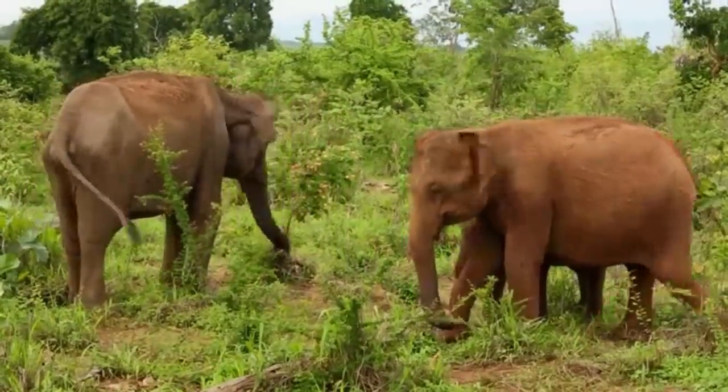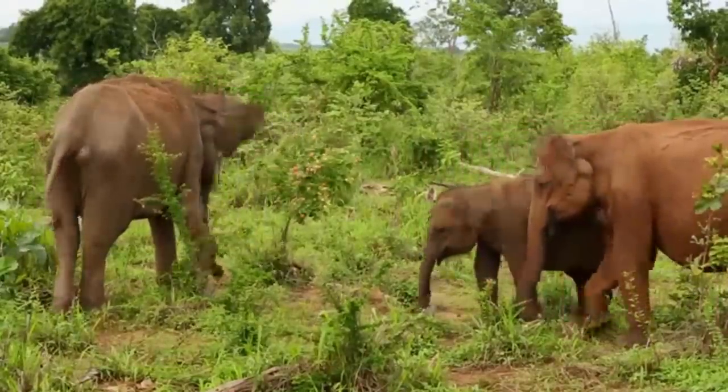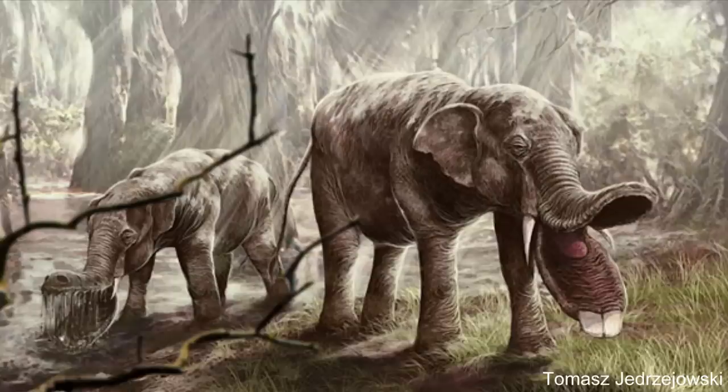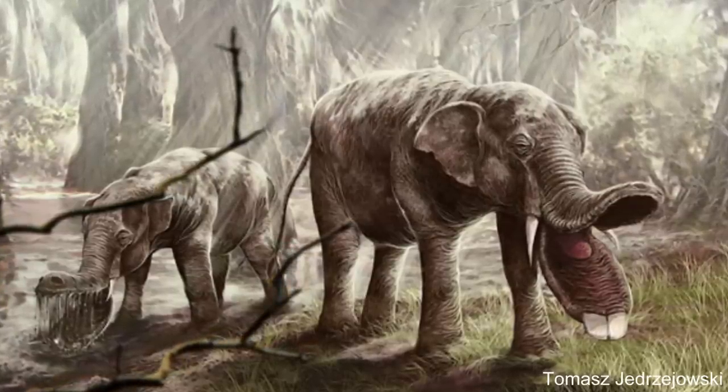Analyzing gomphothere fossils has shown that by and large they had very similar diets to elephants, being generalist herbivores. This doesn't necessarily mean they lived in exactly the same way as two-tusked elephants, but there doesn't seem to be any part of their diet that elephants couldn't have eaten and would have needed specialist chin tusks to gather. So why they had large mouth shovels is a bit of a mystery.